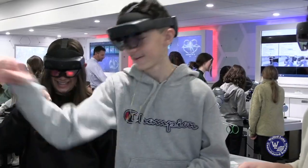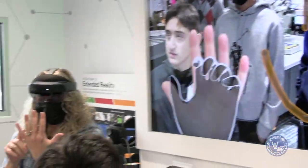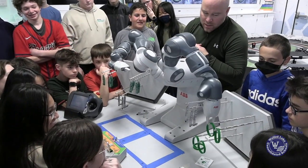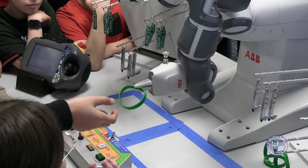With the VR, it's really cool how you can touch things digitally — that's probably something I'd never get to experience again. It was really amazing how you can do something in midair without even touching it.